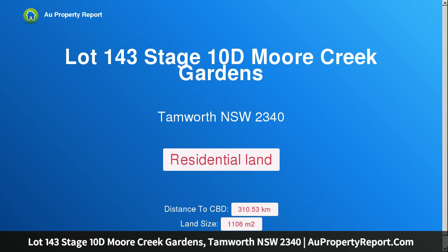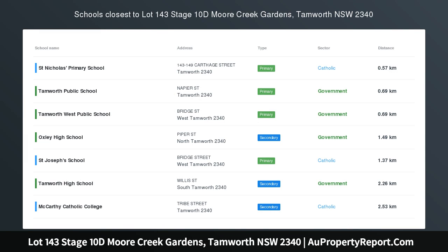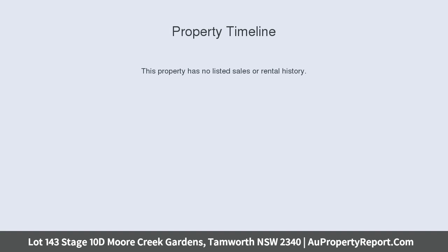I am glad to introduce property lot 143, Stage 10D, Moore Creek Gardens, Tamworth, New South Wales 2340. Stage 10D Moore Creek Gardens is now selling — a brand new stage in the ever popular Moore Creek Gardens estate.